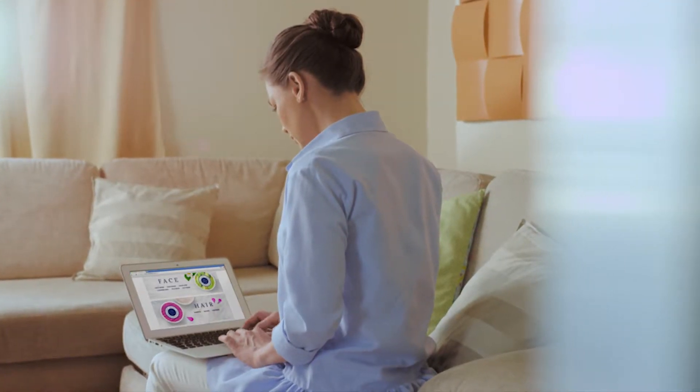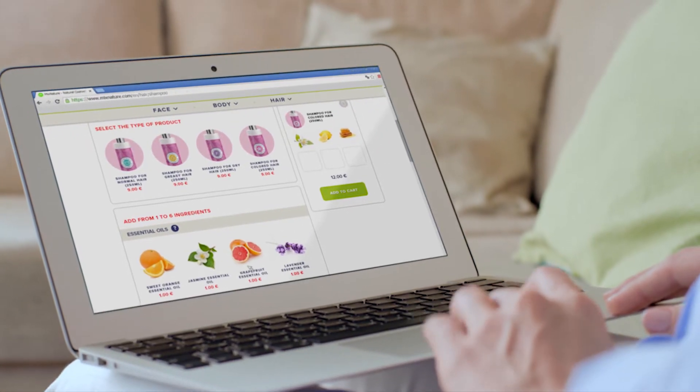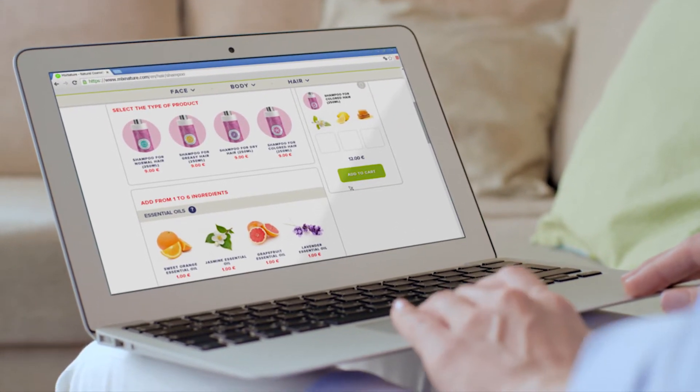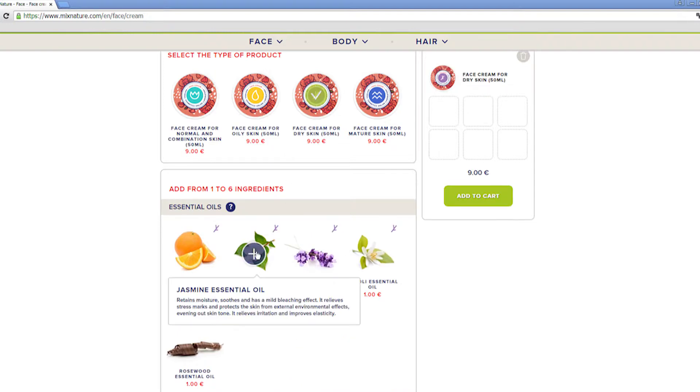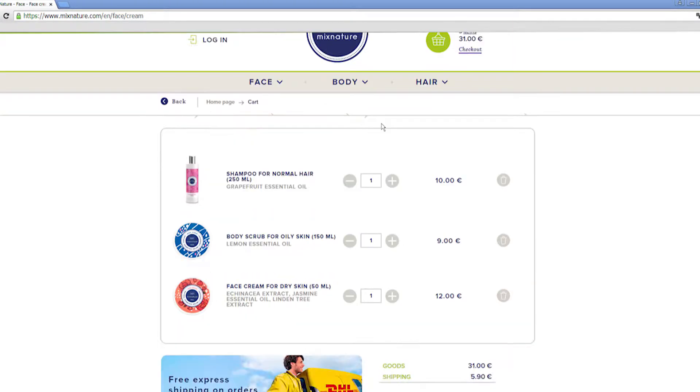But luckily, truly natural and individual skin and hair care isn't just a dream. Welcome to Mixnature — the world's first truly individual natural cosmetics, a real alternative to shop-bought preparations. Using our online lab, you can create your own individual cosmetics in the comfort of your own home.